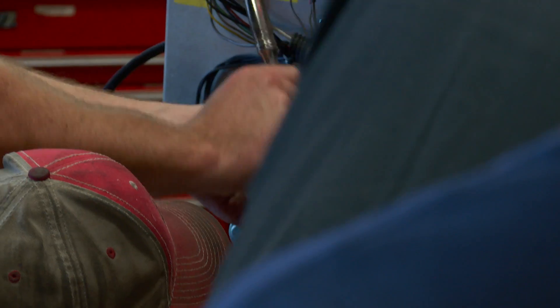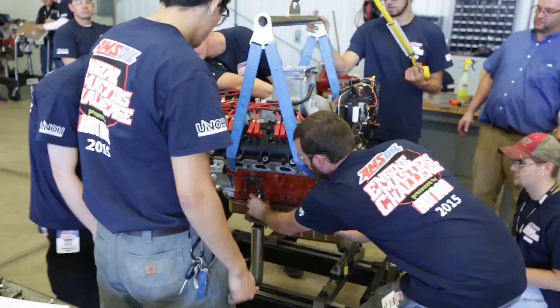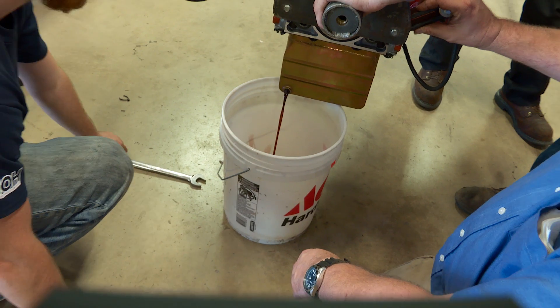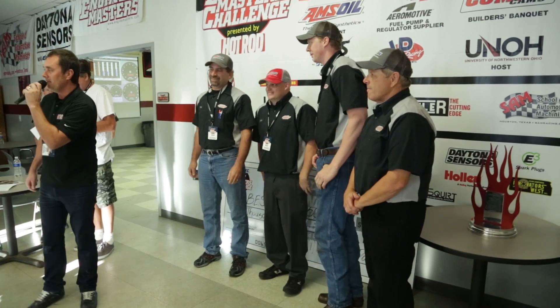So we might as well let the cat out of the bag and invite the whole team from BES up here. Congratulations on winning the first Engine Masters Challenge in 2015. He came, he was the first team on the dyno, they got the thing going, and once again they have won.